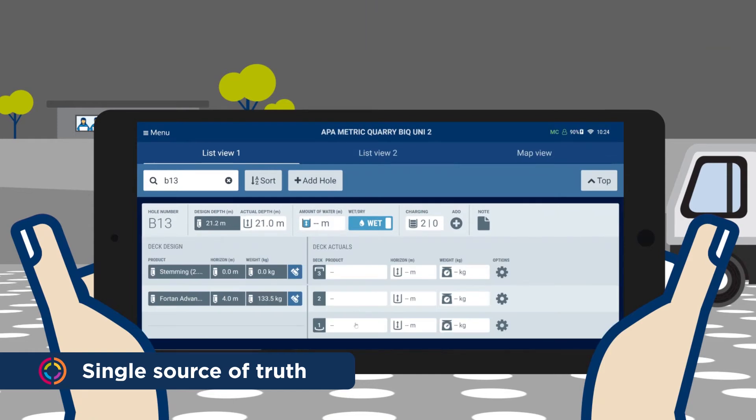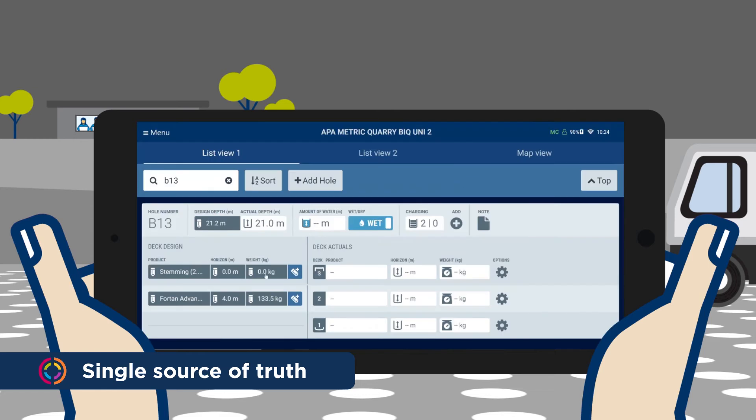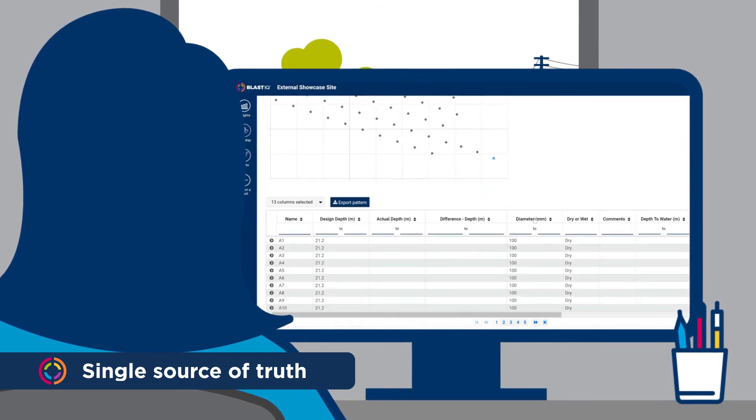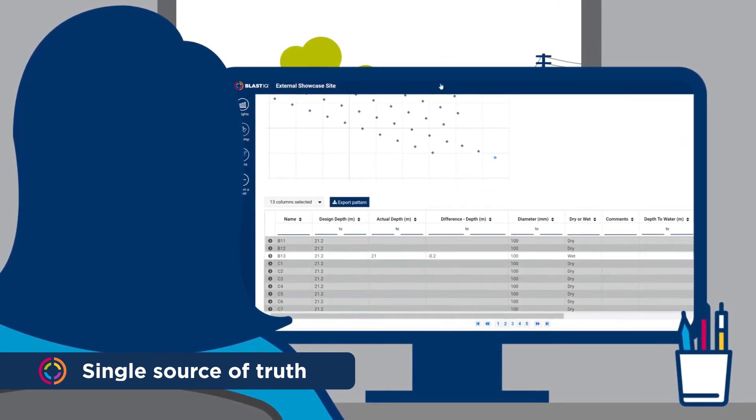Every 60 seconds, Blast IQ enabled delivery systems dynamically change their loading plan in response to real-time hole conditions. Delivery actuals are captured directly from the delivery system as the blast holes are loaded, so there's no lost time inputting data or opportunity for human error.